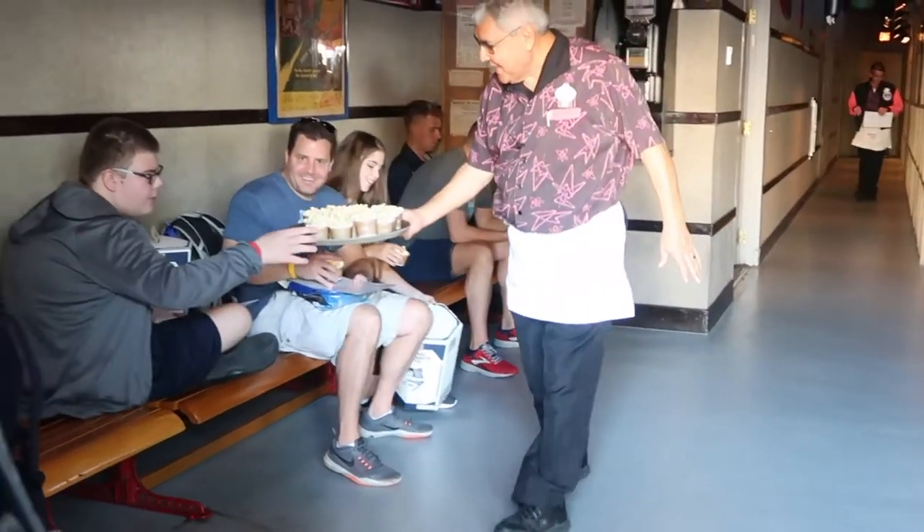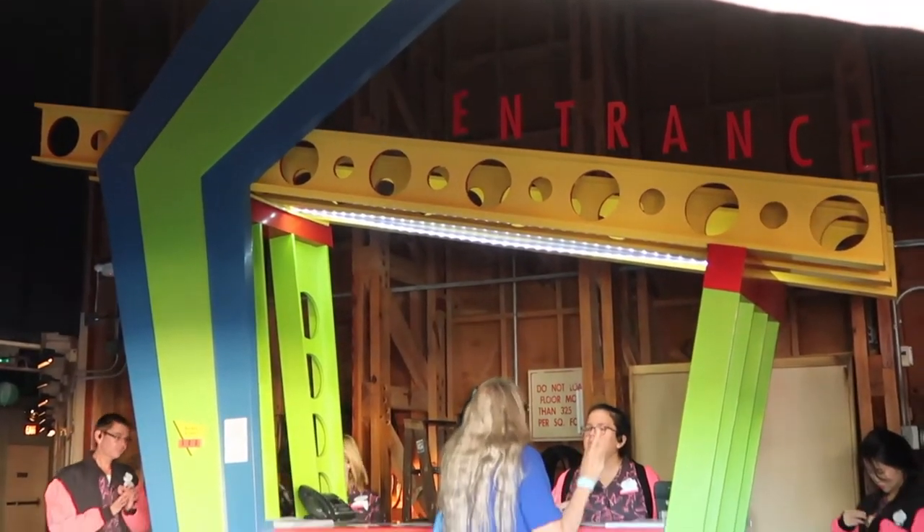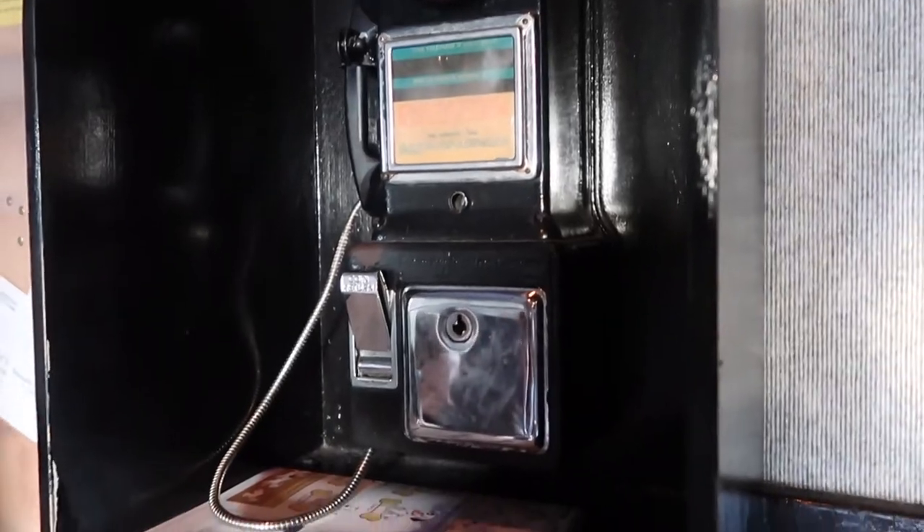Here you've got popcorn as an appetizer that is served for free to everyone waiting. If you get a reservation, please check in here when you arrive. In the meantime you can eat popcorn and check out things like this phone and accompanying phone book — remember those?